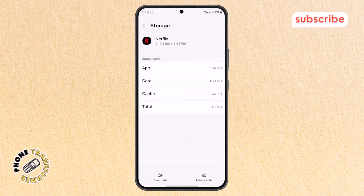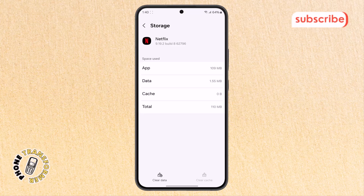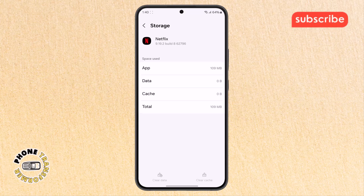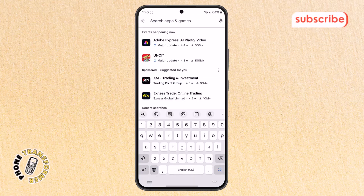Here you'll see options to clear data or clear cache. Tap the button to clear the cache first, which removes temporary files that may cause issues. If that doesn't fix it, the problem might be with the app version. Step seven: go back to your home screen and open the Play Store app. Use the search bar to type Netflix and open its page.